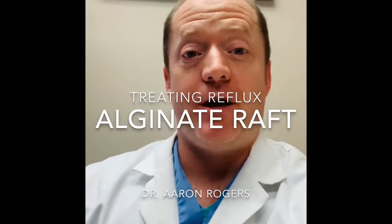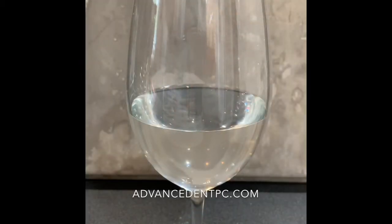All right, hello. This is a quick message for my reflux sufferers, those suffering from chronic post-nasal drip, throat clearing, chronic cough, heartburn, indigestion, etc.